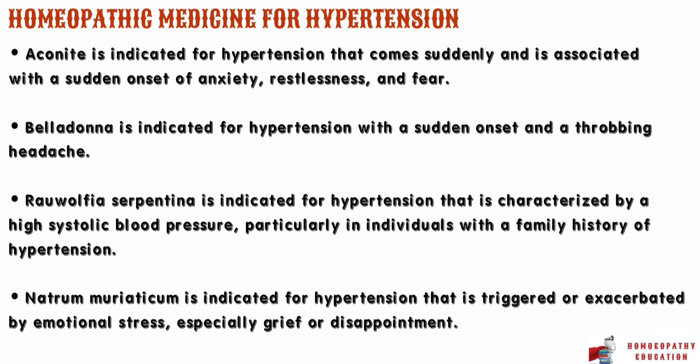For detailed homeopathic treatment of hypertension, click the link in the description. Thank you for watching the video. Please like the video and subscribe to our channel.